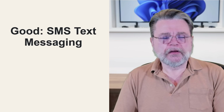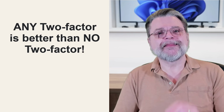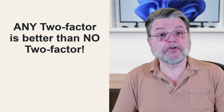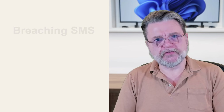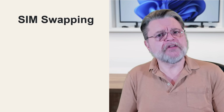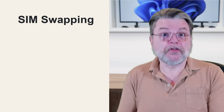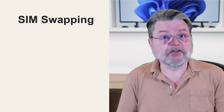So, SMS text messages. There's been a lot of controversy here about SMS text messages, but I want to point out any two-factor is better than no two-factor. So if all you have available to you is SMS text messaging, turn it on and use it. What can go wrong? One vulnerability is what's called SIM swapping — that's where a hacker basically convinces your phone company to reassign your phone number to their phone. Then they get the text messages, and assuming they have your password, they can sign in as you.